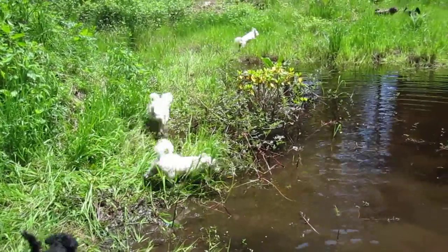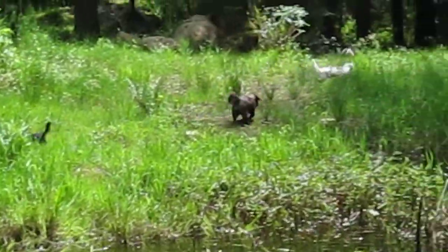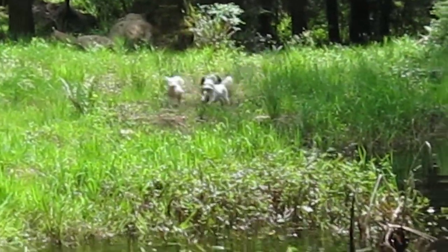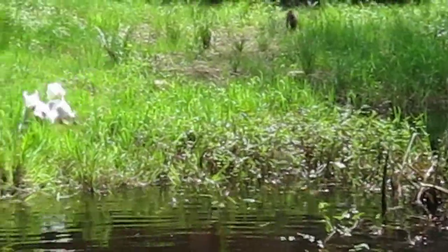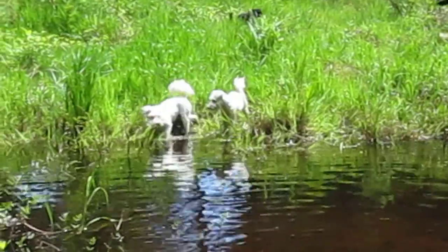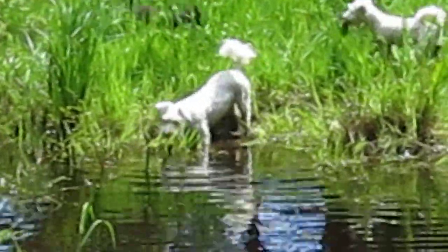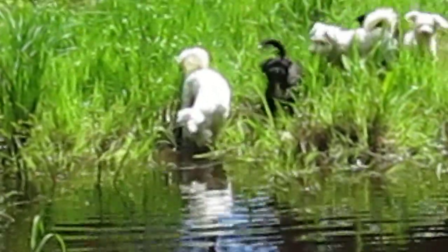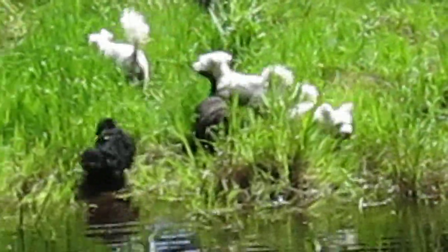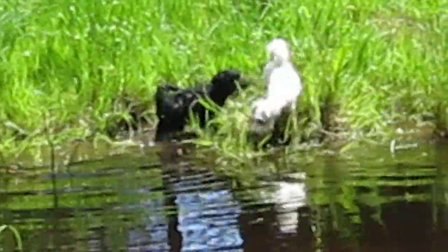Usually you have to slowly train them. Look at them go! Bless their hearts. Isn't that something? Look at that. Bless their hearts. Look at this — look at the little black one. They just love it.